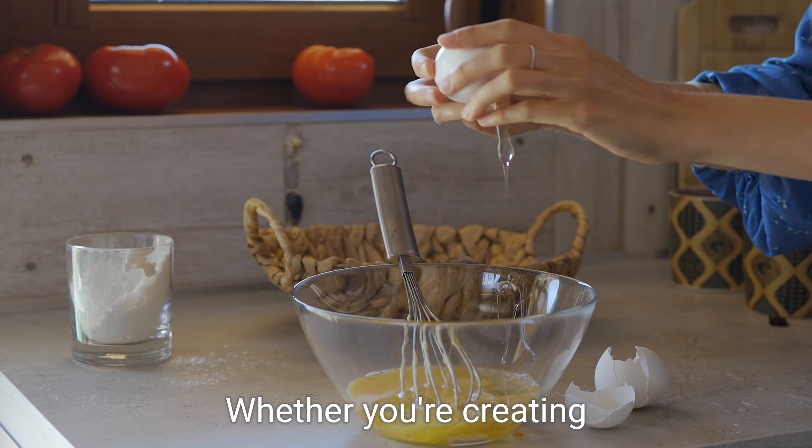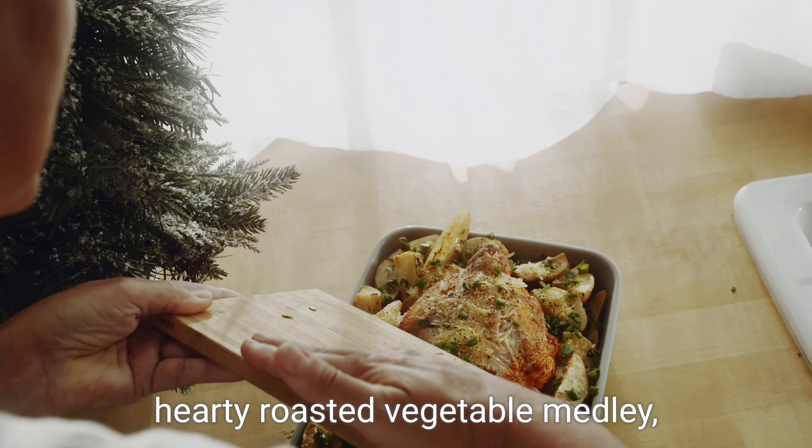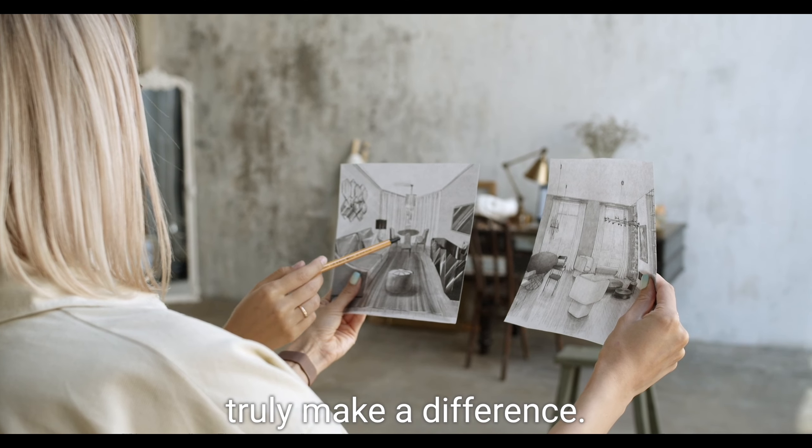Whether you're creating a sizzling veggie burger or a hearty roasted vegetable medley, the cooking method can truly make a difference.